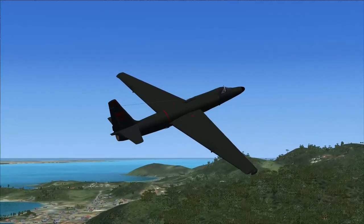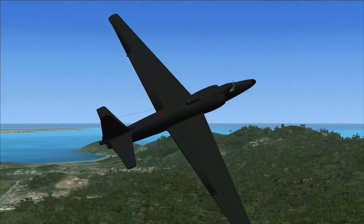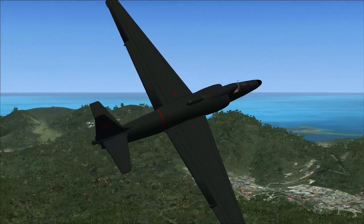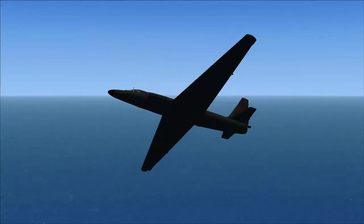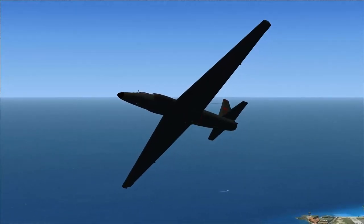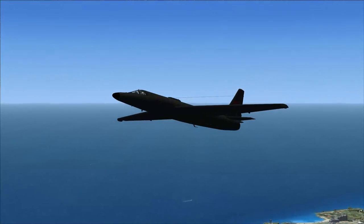The U-2 was designed to fly where no missile could reach, at the edge of space. Using highly efficient wings and flying on the edge of stalling, the U-2 sought to soar above Soviet Russia and peer down to find her secrets. Most famous for finding the missiles that started the Cuban Missile Crisis, and for the flight of Gary Powers when shot down in his U-2, it could deliver pictures that satellites of the time, with their fixed track, could not.